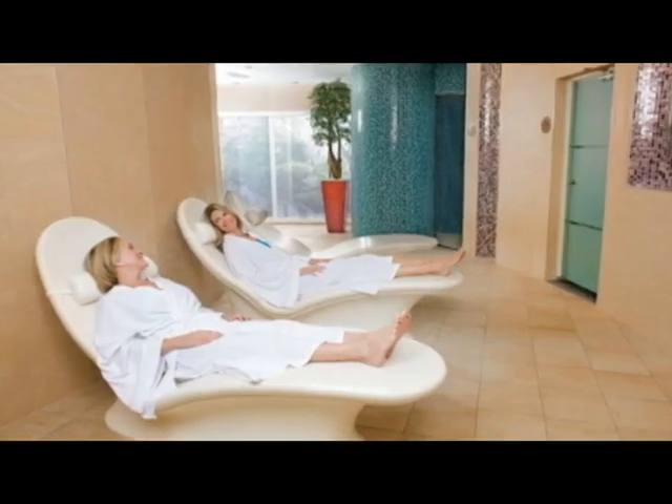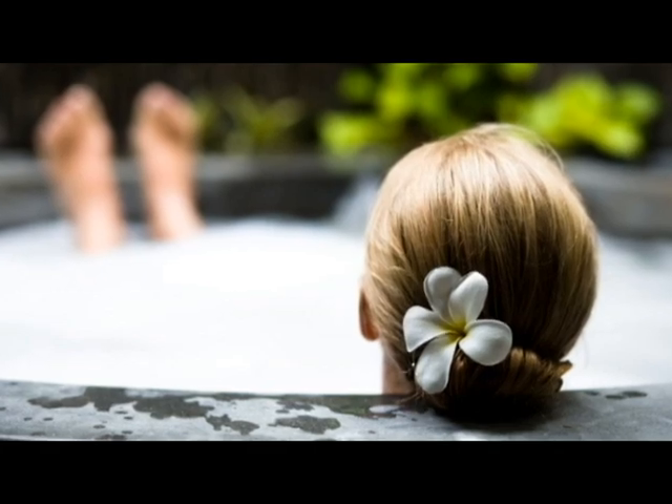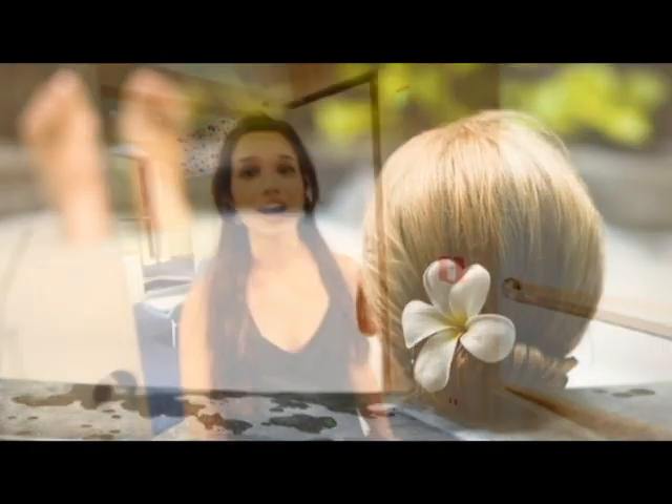At the front of the boardwalk you'll find the Vitality at Sea Spa and Fitness Center. Here you'll find everything a spa has to offer, including massages, full hair and nail treatments, facials — you name it, they've got it. You can take yoga, Pilates, kickboxing, and even take advantage of the 158 machines this gym has to offer.